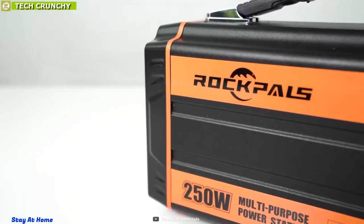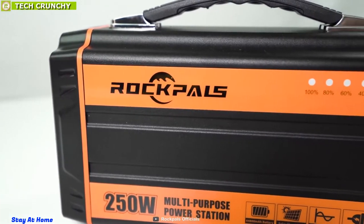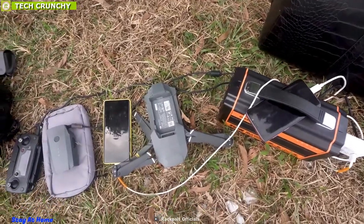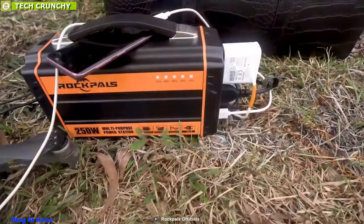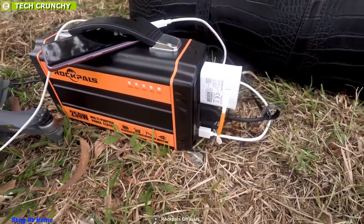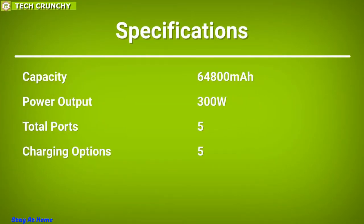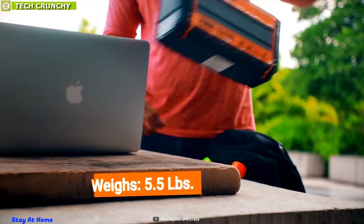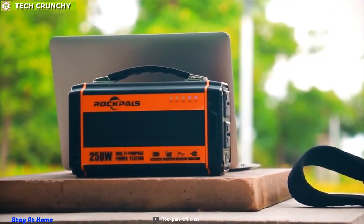The Rockpals 250-watt Power Station is a solar-ready power generator with MPPT technology and gets a full charge within 9 to 10 hours with a solar generator kit. It features pure sine wave technology contributing to clean, stable electricity, and also comes with surge and short-circuit detection, temperature control, and overcharge protection. Weighing around 5.5 pounds, it is perfect for RV, camper van, camping trips, and emergency situations.